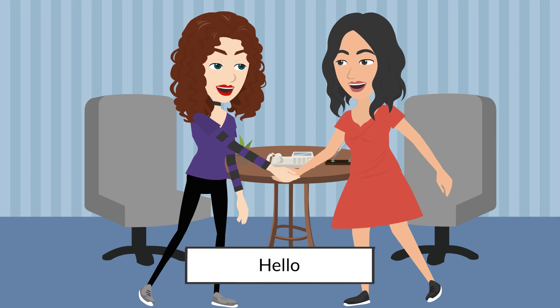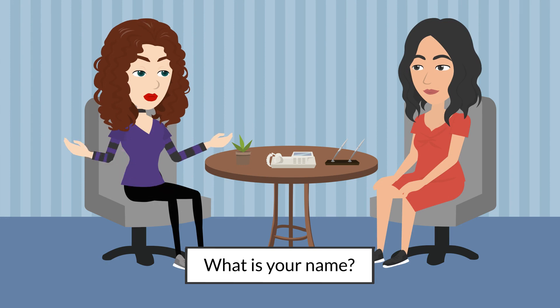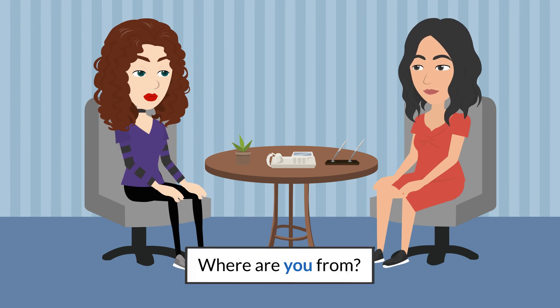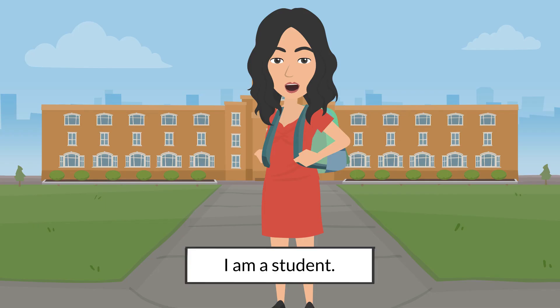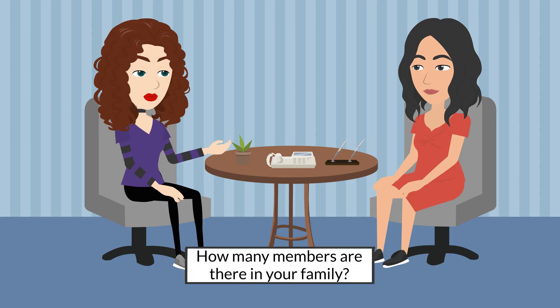Hello! What is your name? My name is Anita. Where are you from? I'm from Delhi, India. What do you do? I'm a student. I'm currently pursuing an MBA from Columbia University.